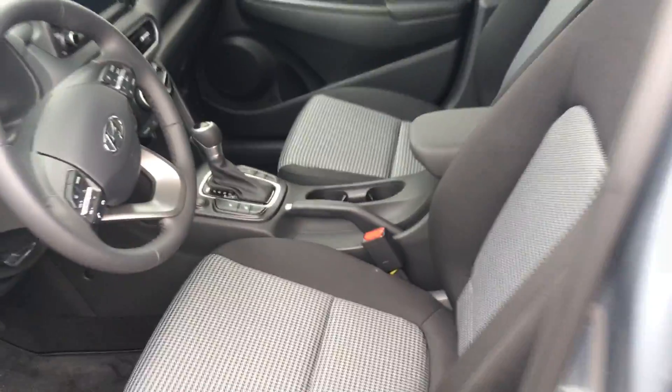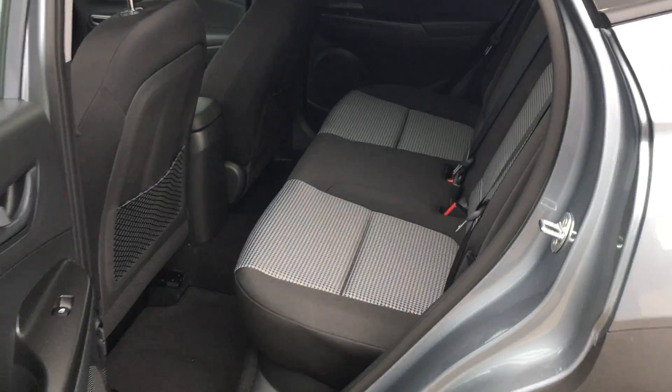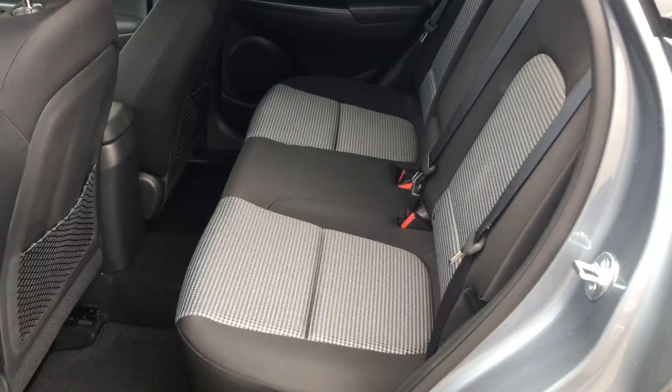Now with this one you are going to get a 2-litre engine, so you're going to have plenty of efficiency, but you are also going to be provided plenty of space in the back for any passengers, especially for long drives.